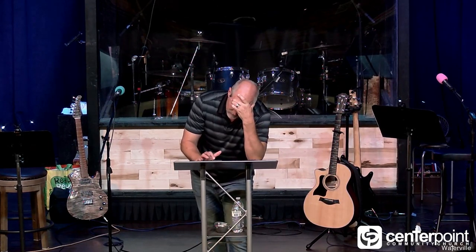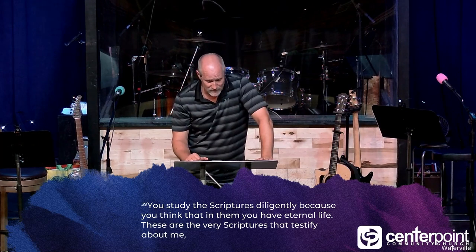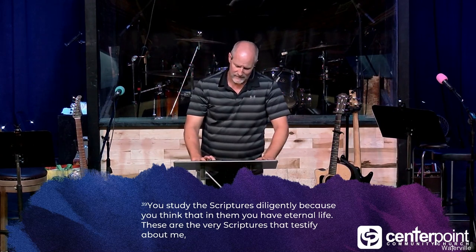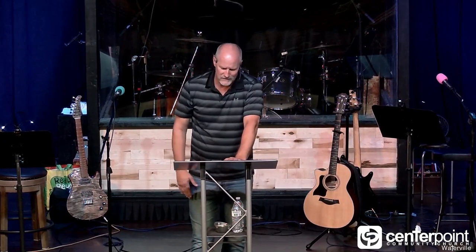John 5:39 reads: 'You study the scriptures diligently because you think that in them you have eternal life. These are the very scriptures that testify about me, and yet you refuse to come to me to have life.' He's telling the Pharisees — this would have been hard for them to hear. They're so used to a God that says worship at a distance. And he's telling them: I'm here, there's no more distance. Repent, the kingdom is here. You think you'll get eternal life through what you're reading? Those only point to me — you must come to me to have eternal life.